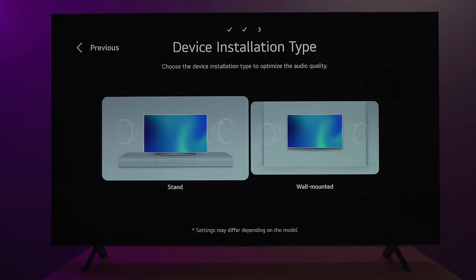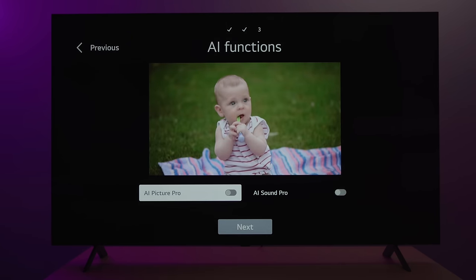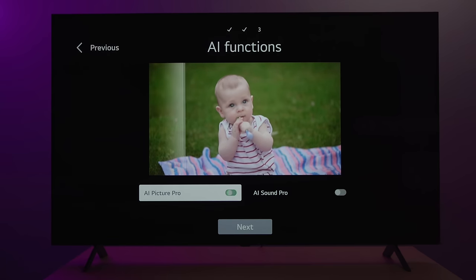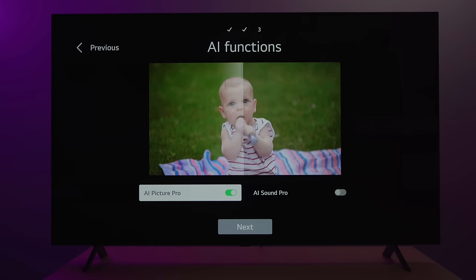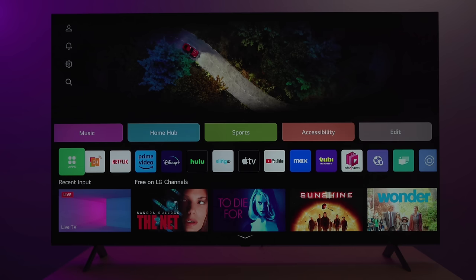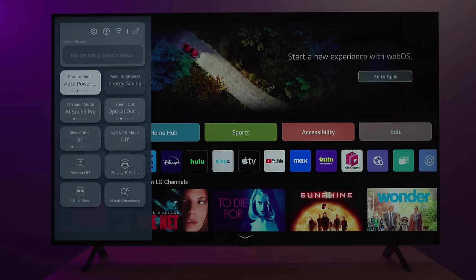First things first, when you're running the setup process, it's a breeze — probably the fastest TV to set up of all the brands in my opinion. LG really needs to be praised for this because sometimes setup processes are way too long on TVs. After setting up the TV, you're going to be in an auto-power eco mode, and you're going to want to switch out of this if you don't want the TV to control your brightness.